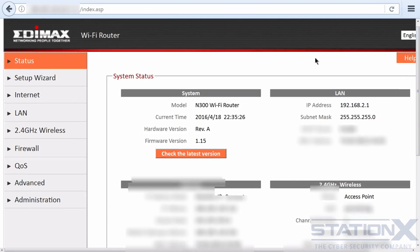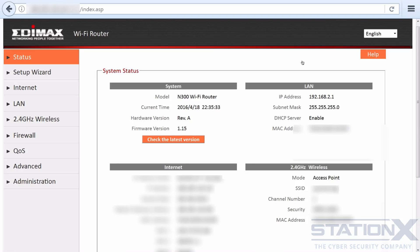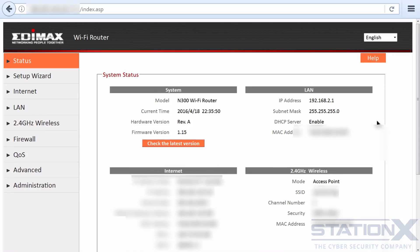We're on some unfortunate person's internal home router. I don't think I need to tell you what you could do from here. We can start trying to compromise the internal devices, look at the network traffic, act as a man in the middle, SSL strip his traffic — essentially we can own the network and own his devices.